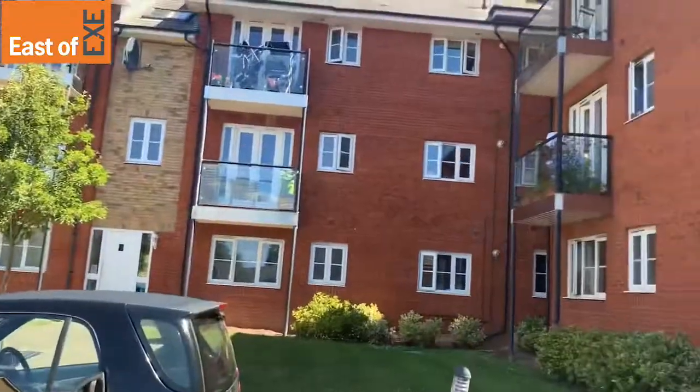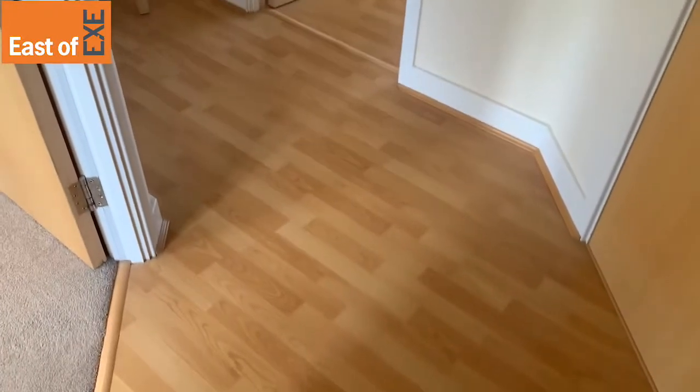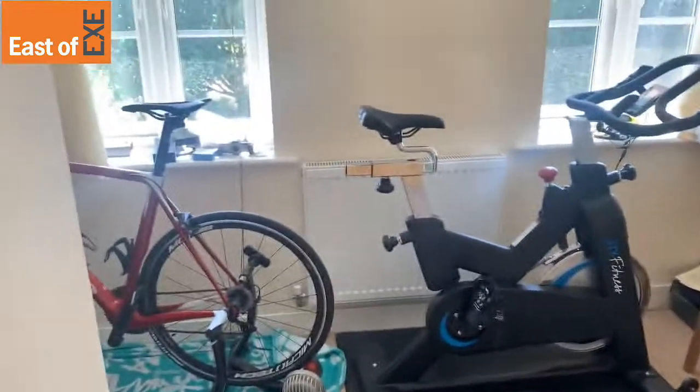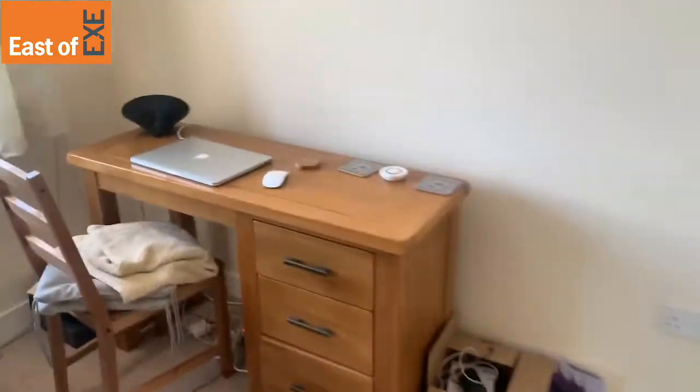So let's go take a look inside the property. Entering the property, you come into an entrance hallway. The first door on the left takes you into the second bedroom. It's a really good sized double — you can easily fit in a double bed.